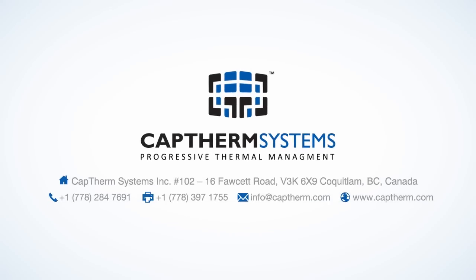For more information, visit us on the web at www.captherm.com or call us at 778-284-7691.